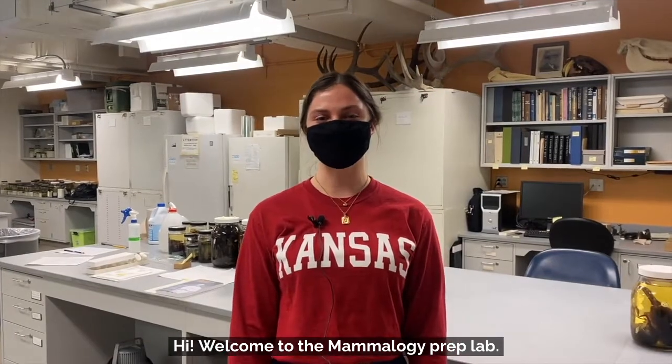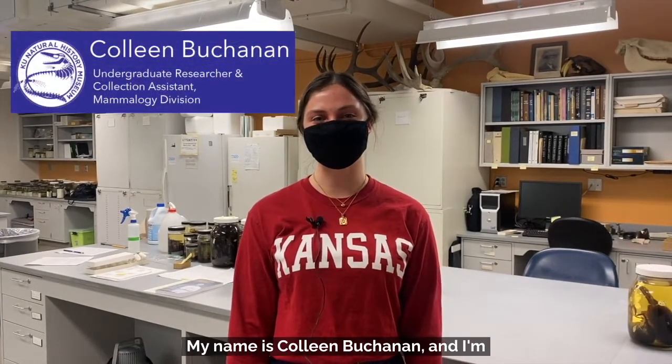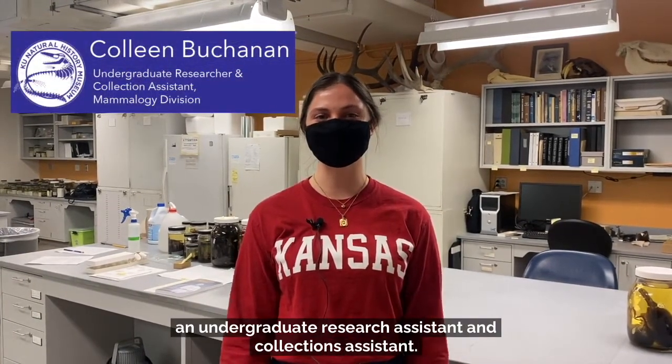Hi, welcome to the Mammalogy Prep Lab. My name is Colleen Buchanan and I'm an undergraduate research assistant and collections assistant.